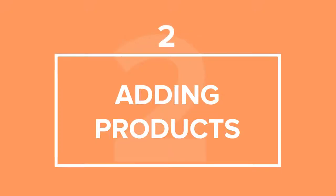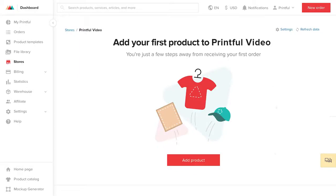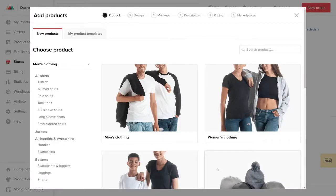Remember that you can add products only if you have authorized at least one of Amazon's marketplaces with Printful. In the Printful Dashboard, select Stores and choose your Amazon Store. Next, click on Add Product. This will open up our Product Push Generator, where you can create your unique products and add them to your store.